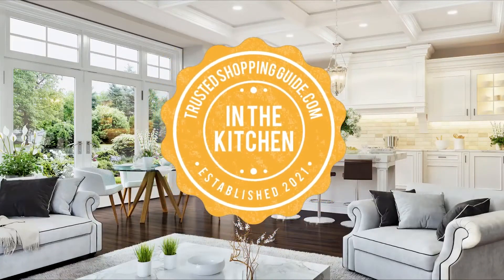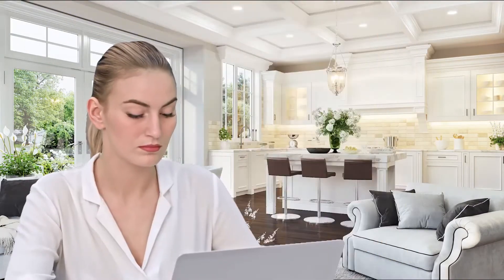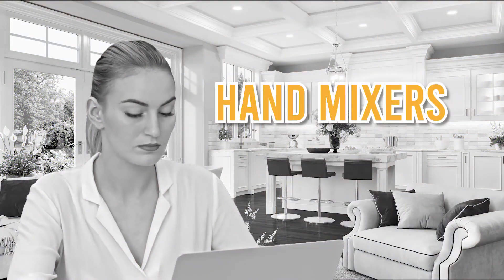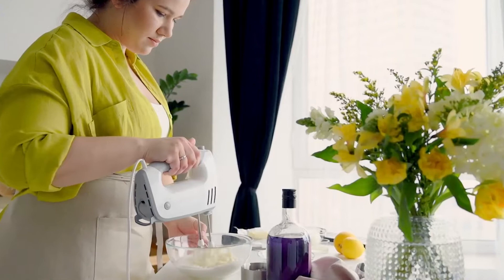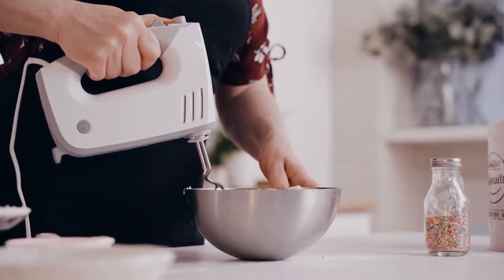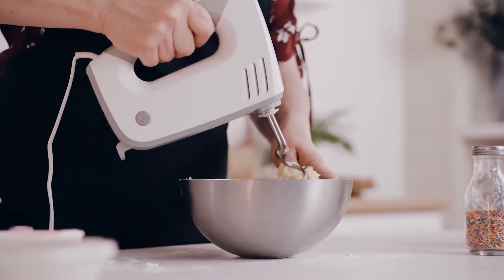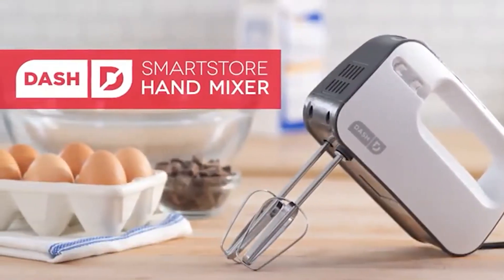Welcome back kitchen enthusiasts! We are trustedshoppingguide.com and today we are in the kitchen. In this video, we will be sharing with you our 7 highest-rated hand mixers. Using the appropriate instruments is essential for creating delectable, mouth-watering delicacies. When a job is too simple for a stand mixer yet too challenging for a whisk, only an electric hand mixer will suffice.